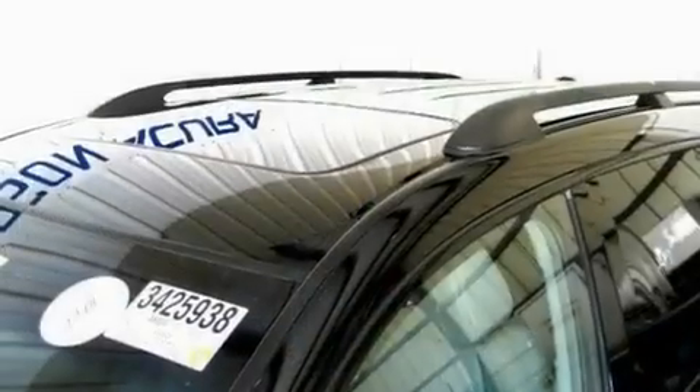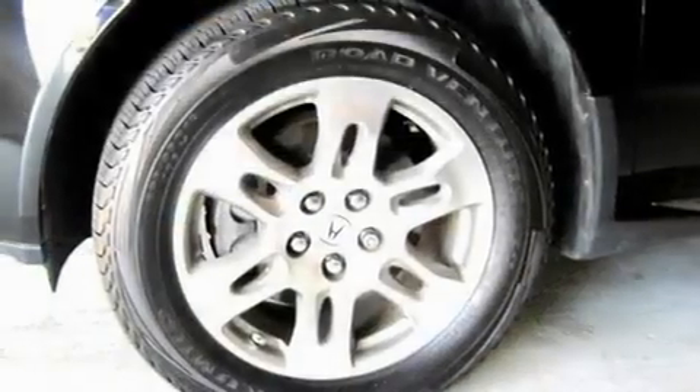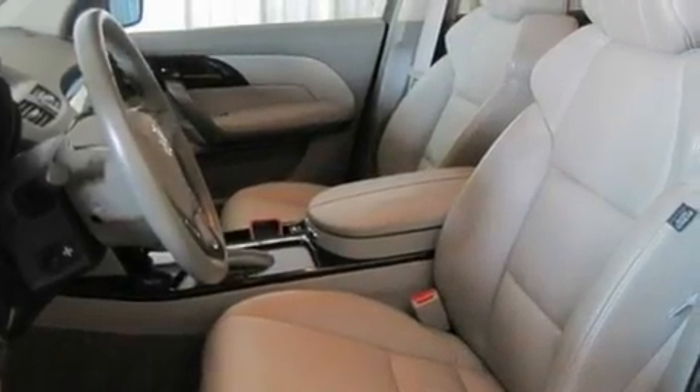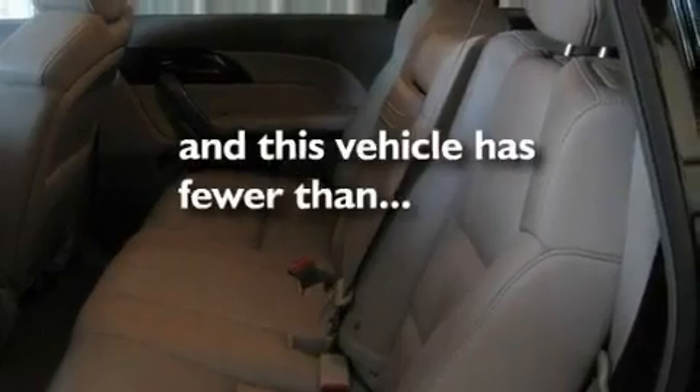Its top features include a power moonroof, a dual-zone climate control system, a navigation system, XM satellite radio, a leather-wrapped shift knob, a multi-link rear suspension, aluminum wheels, a low-tire pressure indicator, cruise control, and this vehicle has fewer than 57,000 miles on the odometer.